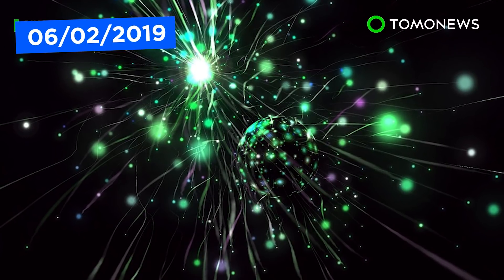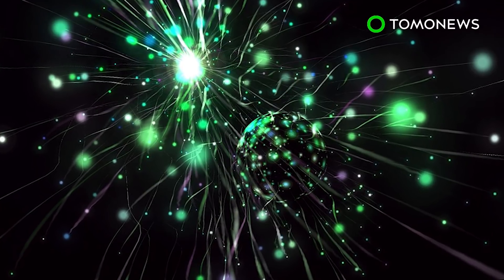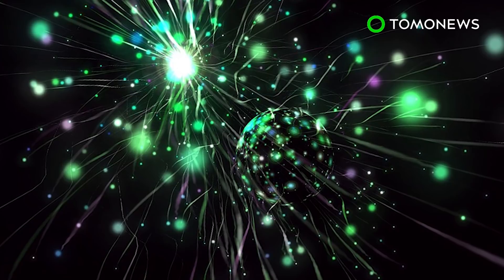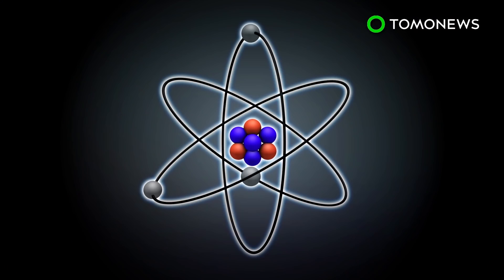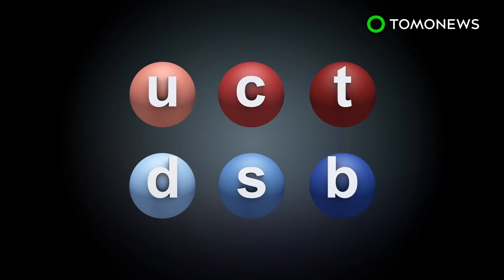According to Ohio State University astrophysicist Paul Sutter on Live Science, physicists are interested in studying the mysterious top quark, and it may have to do with its connection to the god particle. According to CERN, quarks are subatomic particles that are the building blocks of matter. There are six types: up, down, charm, strange, top, and bottom.